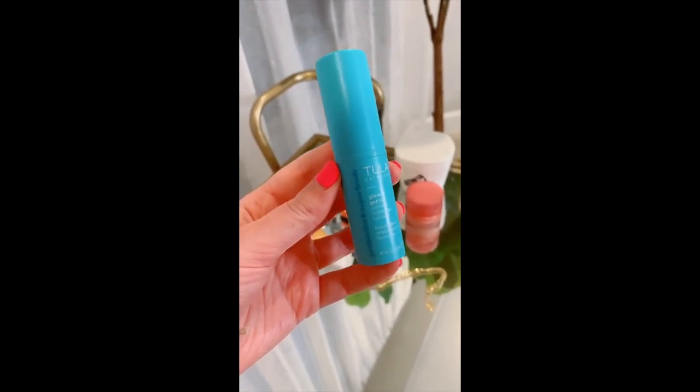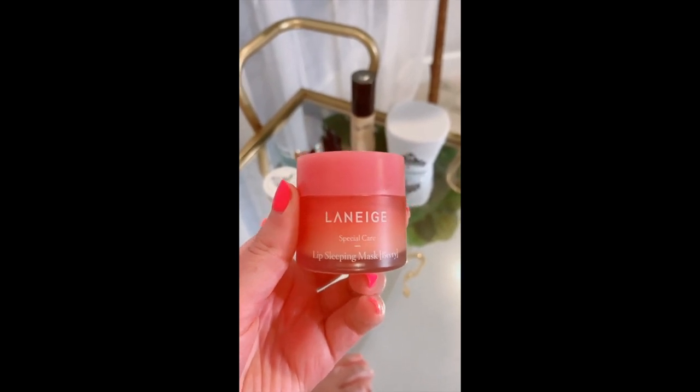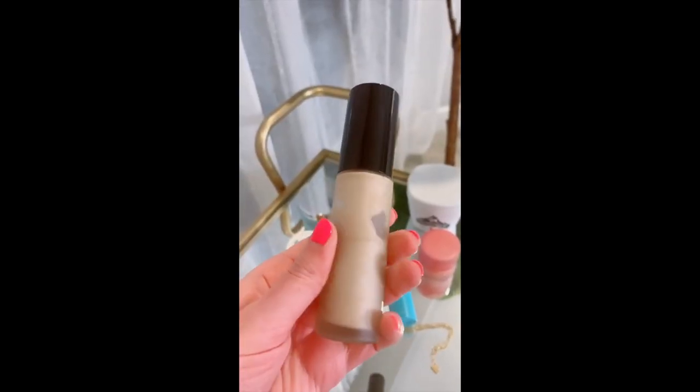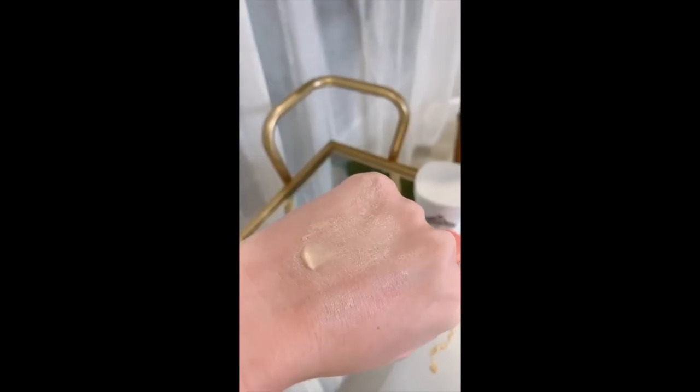This eye balm is great for brightening my under eyes and just making me look more awake. I've posted about this lip mask before but I wanted to share it again because it's still one of my favorites — I use it every single night and in the morning my lips are super soft. This BECCA highlighting primer is great for days that I don't really want to wear makeup — it just gives my skin a nice shimmery glow.